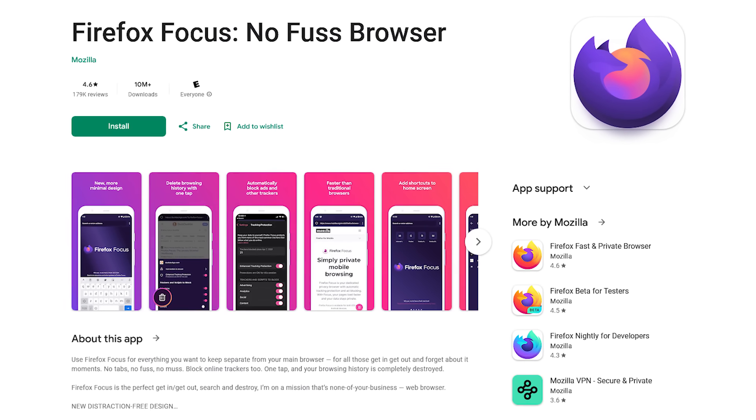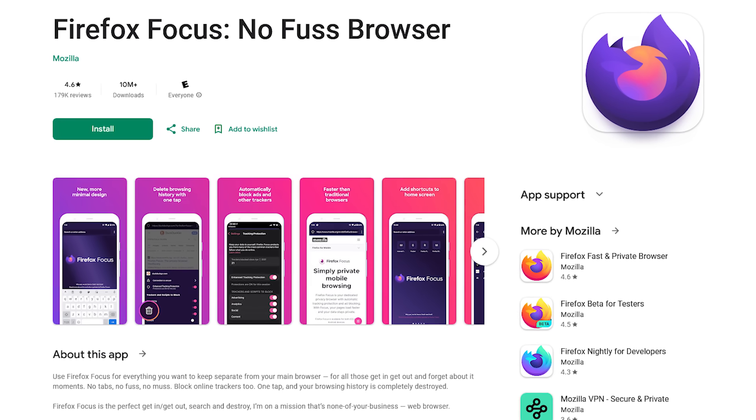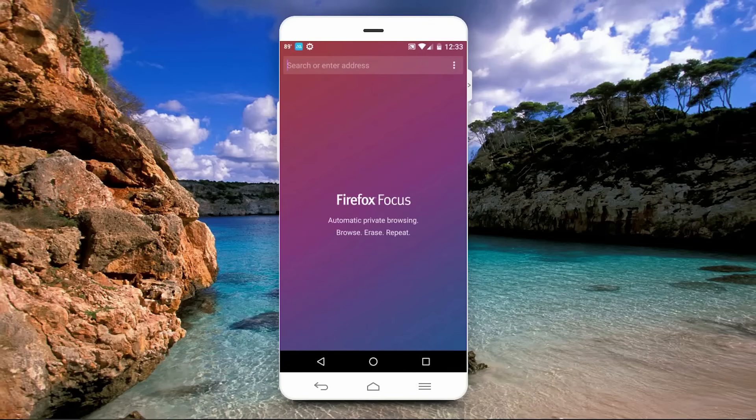First up is Firefox Focus from Mozilla, the same company that makes the Firefox browser. If you're into privacy, Firefox Focus automatically blocks a large number of online trackers and ads. When you open the browser, you're greeted with a minimalistic looking screen. At the top, you can do a search or enter a URL.